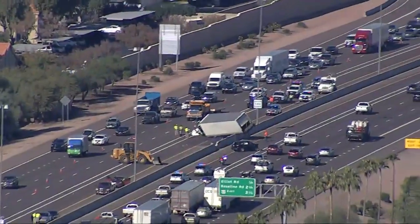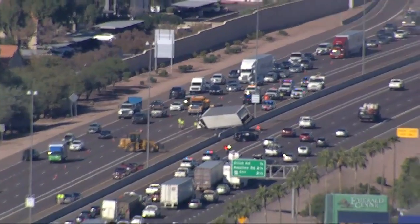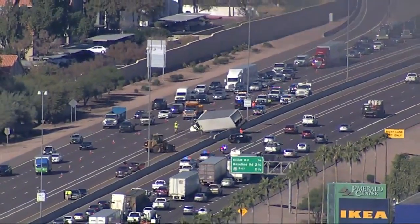It looks like they've got heavy equipment coming inbound to help get this truck out of the way so they can get traffic flowing.